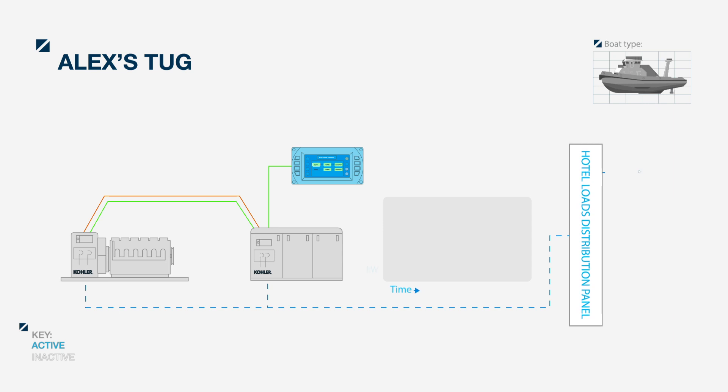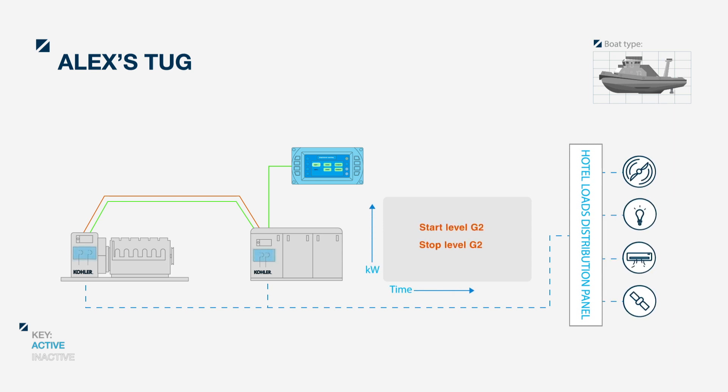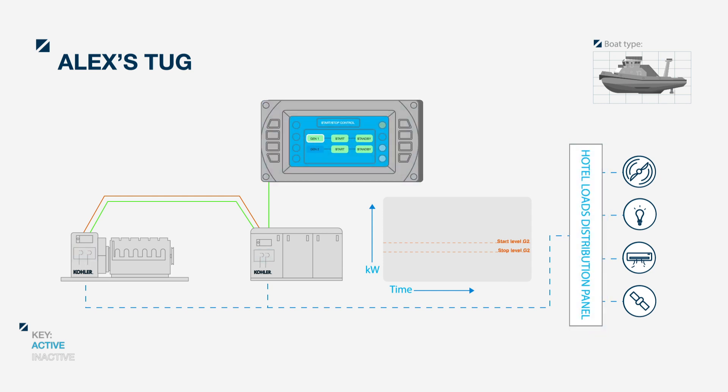The generator-mounted motorized breakers are connected directly to the main distribution panel bus to feed the loads. Both of Alex's gensets are in auto, so the units will listen for a system start command.